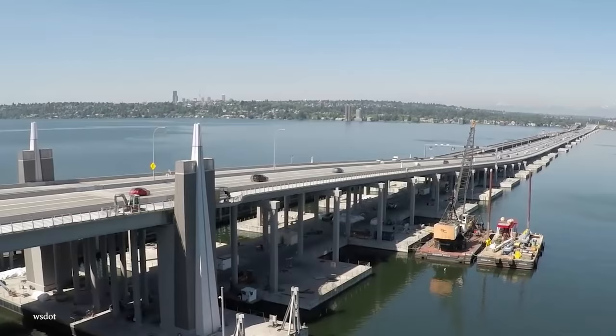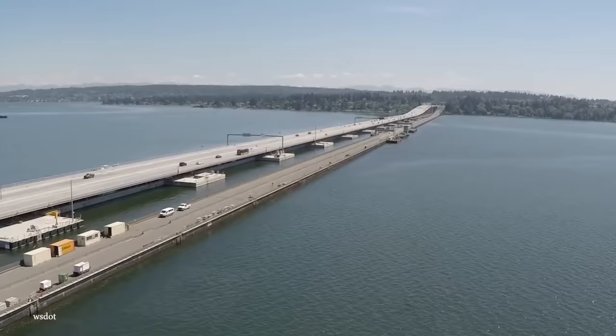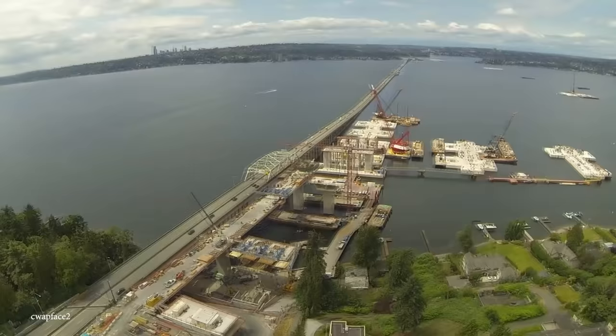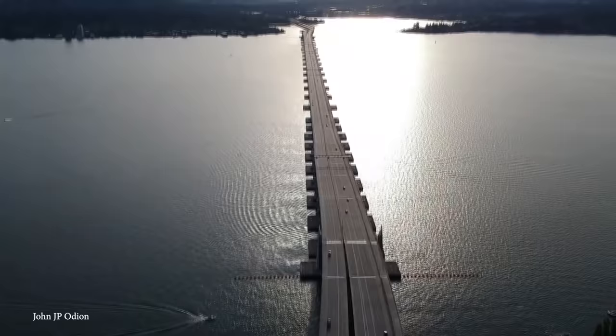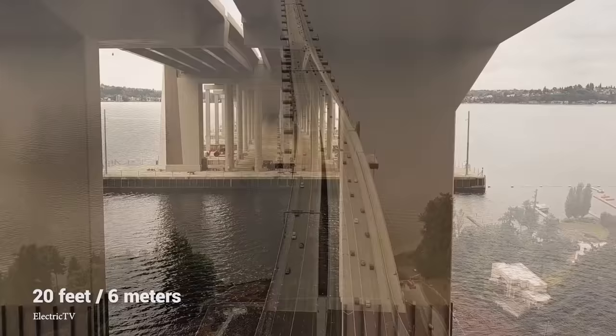But how is something that long and wide able to withstand that much weight on a daily basis? The Evergreen Point Floating Bridge uses 77 concrete pontoons as its foundation, so the weight of the water displaced by the pontoons equals the weight of the structure — which is what allows it to float. The roadway is elevated 20 feet above the water, and since the bridge floats on the water, it uses 58 separate anchors to keep everything in place.